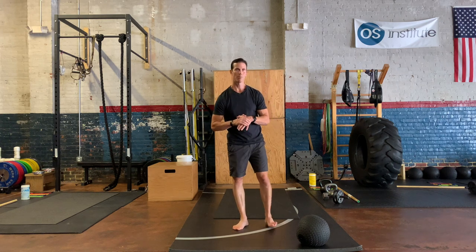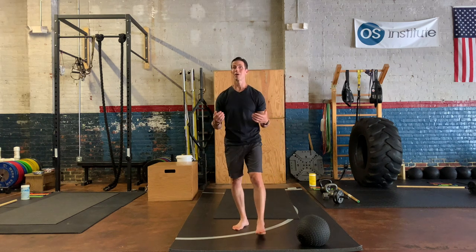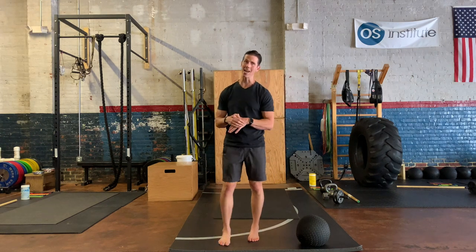Hey guys, I'm Tim Anderson, and this week on the Becoming Bulletproof Project, I wanted to show you a fun-tastic way that I like to program get-ups when I'm trying to help people do get-ups, or I just think people need to be doing more get-ups. But I do it from the top down, so I call them get-downs.